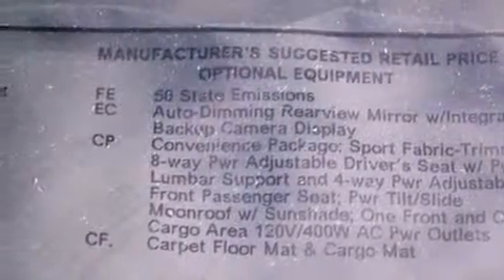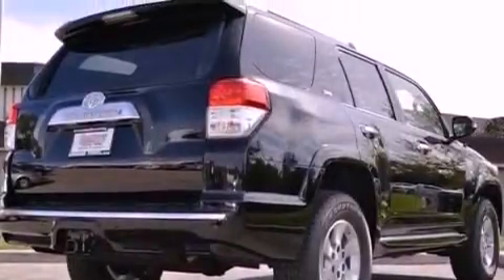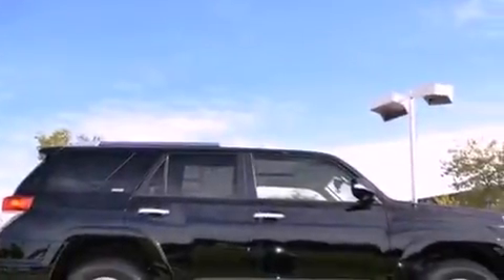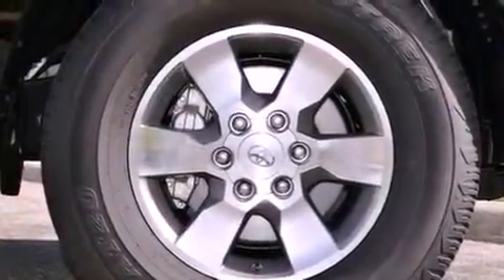The following features are also included: cruise control, full power accessories, a home-link feature, a rear spoiler, an engine immobilizer theft deterrent system, fog lamps, halogen headlights, an anti-lock braking system, a rear window defroster, and roof rails.